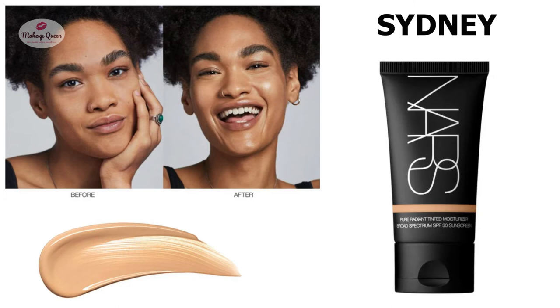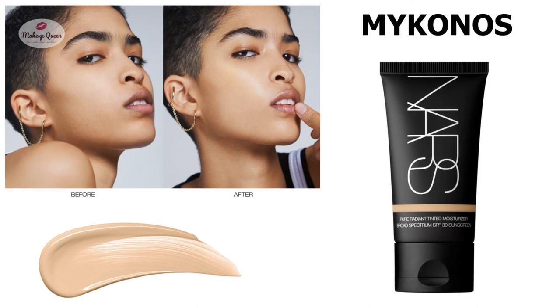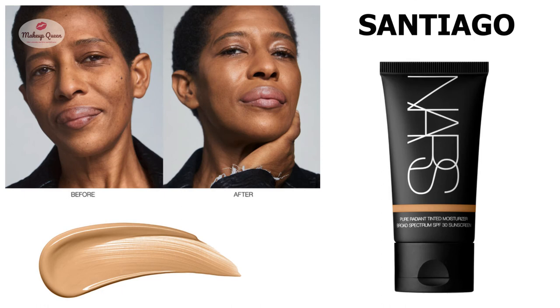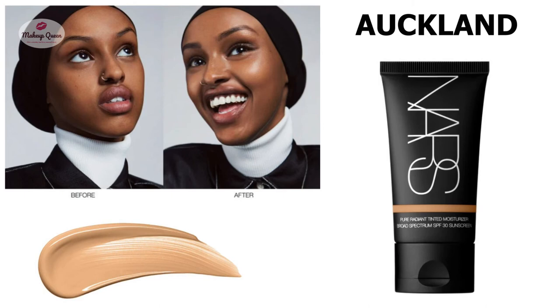Saint Moritz is for medium skin with warm undertones. Medium dark skin with cool undertones can use Havana, but if your undertone is warm, go for the shade Santiago. Medium dark skin with neutral undertones can use Auckland or Marrakech.